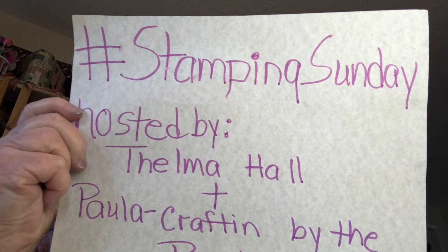Hi everybody, it's Thelma. Today is another Hashtag Stamping Sunday. It's an open collab hosted by me and Paula who's crafting by the pond. You can join in anytime you want. If you have hints or tips for doing stamping or showing your stamps off, anything to do with stamps, I'd love to see what you do with them and how you do.